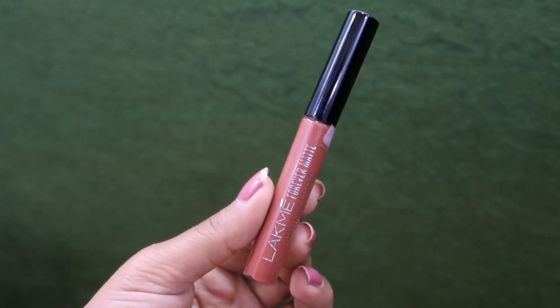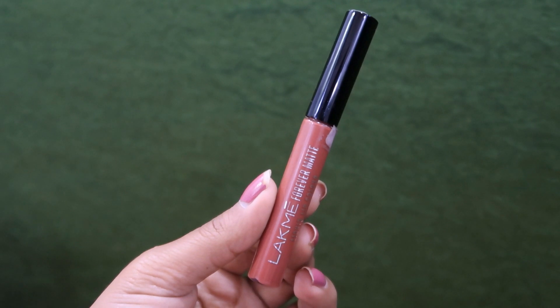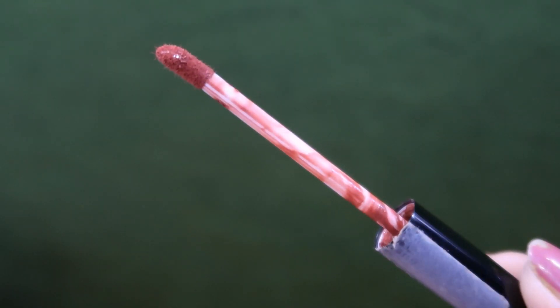The first shade I have is the Lackway Forever Matte Liquid Lipstick in the Indie Shade Nude Twist. This shade I really like. It retails for Rs. 295 and you can purchase it from Nykaa, Amazon, and Purple.com. I will give you all the links in the description box. You can definitely try this one — Rs. 295 is a very affordable price.